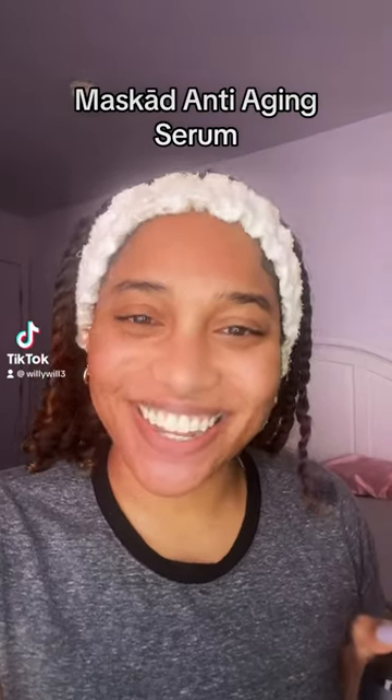Hey y'all, welcome back to my TikTok. In this TikTok I'll be reviewing this anti-aging serum from Massgate. I got so excited when I saw that it's made in Korea, because Koreans have got skincare on lock. So I'm going to get into the application and tell you a little more about this product.